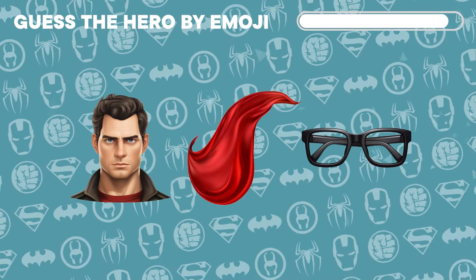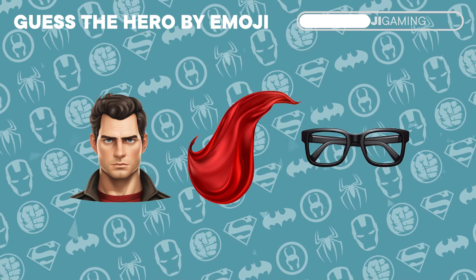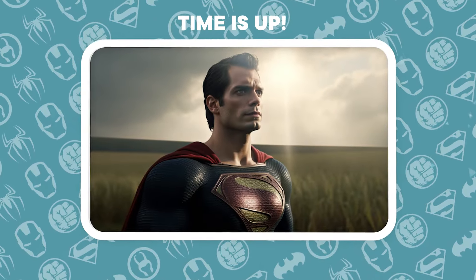We're soaring into the next challenge. Which dashing hero is represented by these emojis? Oh look! It's the suave Superman!